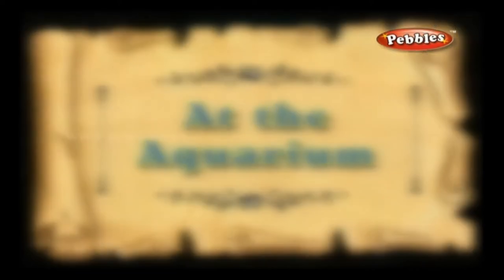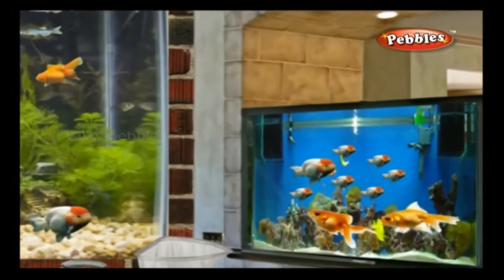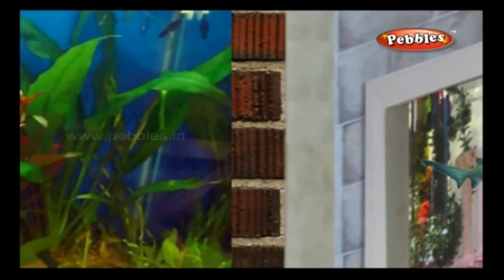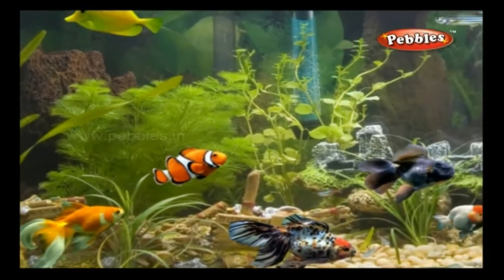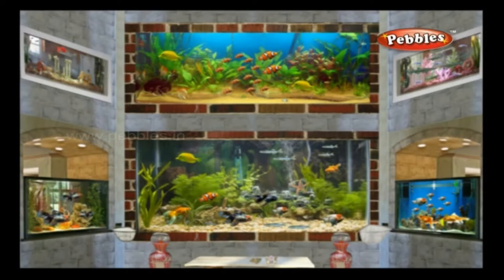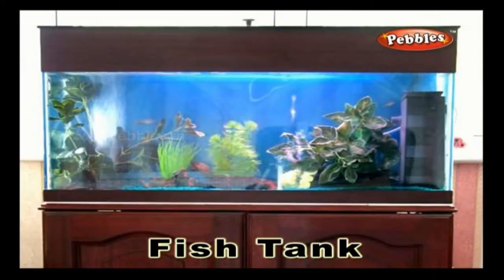At the aquarium. An area or a container that is usually used to keep varieties of colourful fish. Fish tank: a tank that is filled with water and is used to keep varieties of live fish.